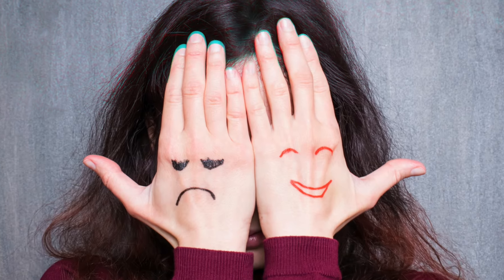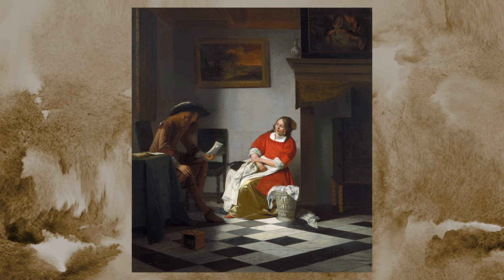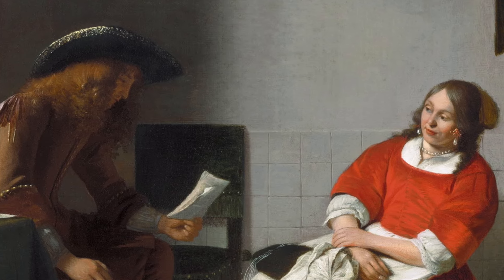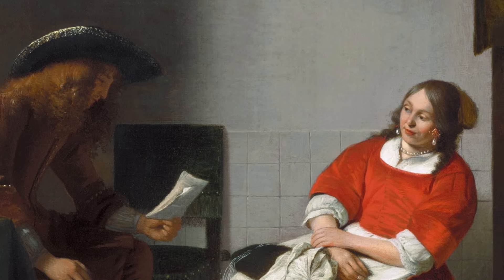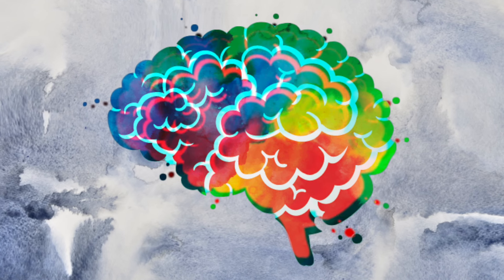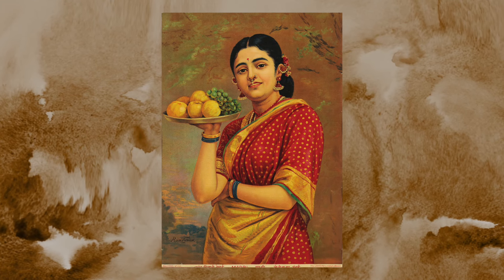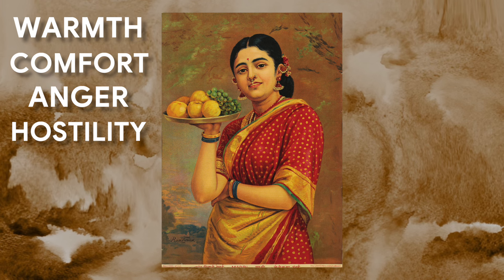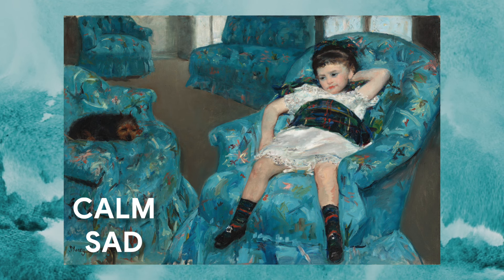On the topic of colors and moods, although most of its evidence is anecdotal since our perceptions of colors are often subjective, scientists have made several universal discoveries around the psychology of color. For example, warm colors can evoke feelings of warmth, comfort, anger, or hostility, while cool colors are often described as calm or sad.